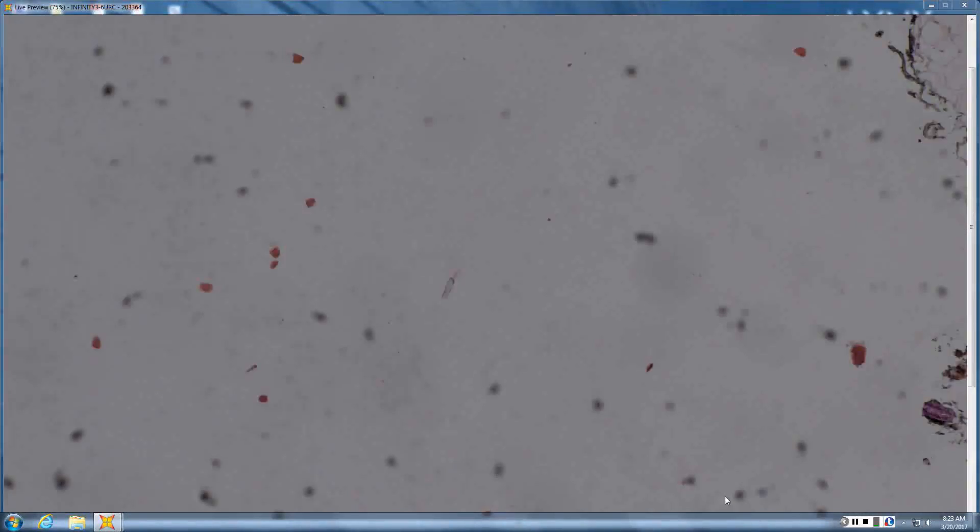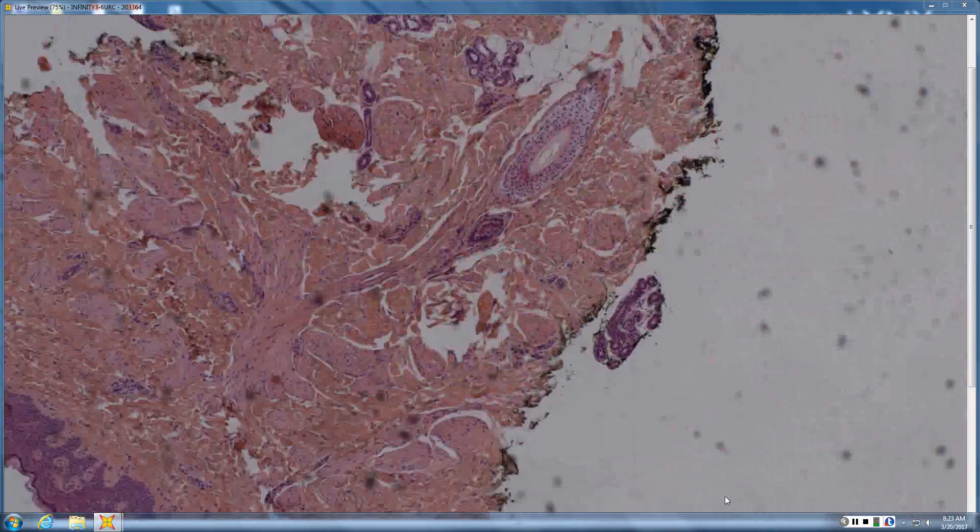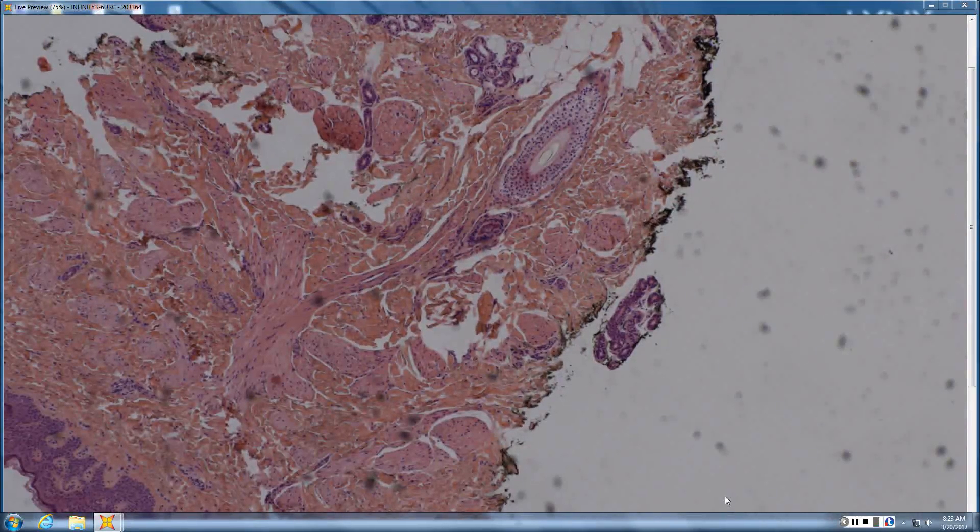Smooth muscle hamartoma — looks like normal erector pili but just keeps on going; there's too much of it. What would that look like clinically? Becker's nevus — they're pretty much two ends of the same spectrum.